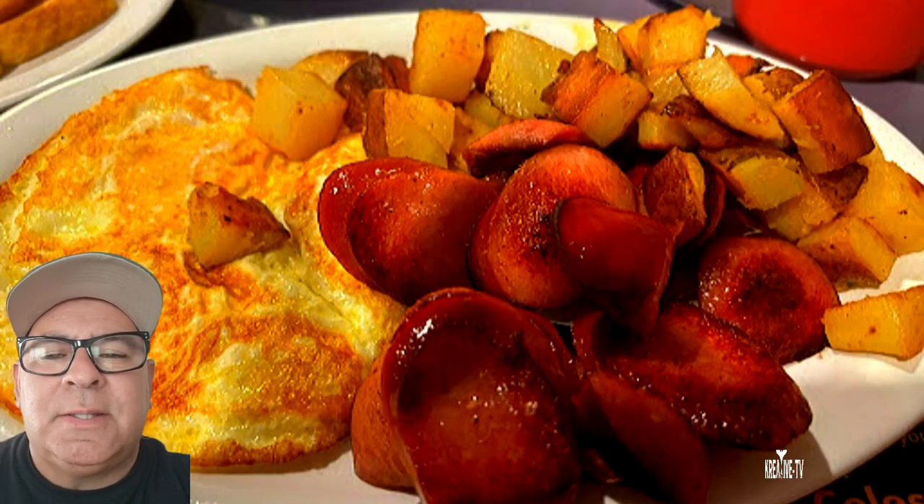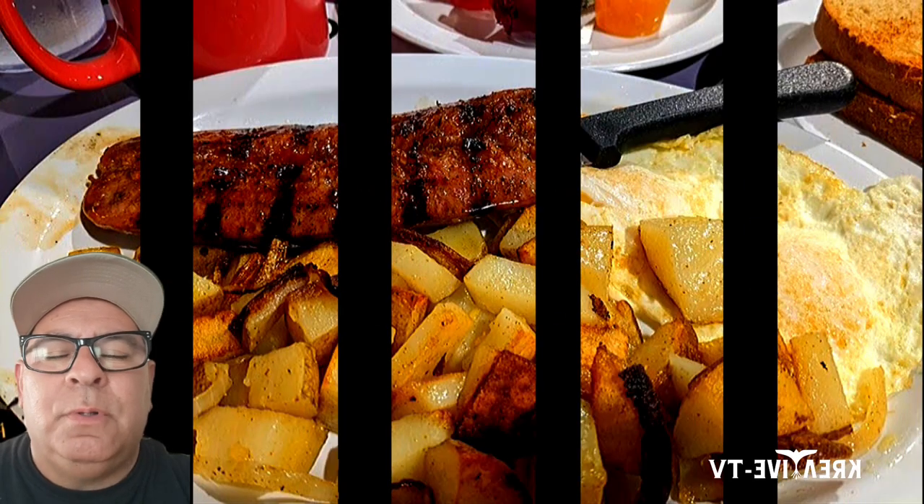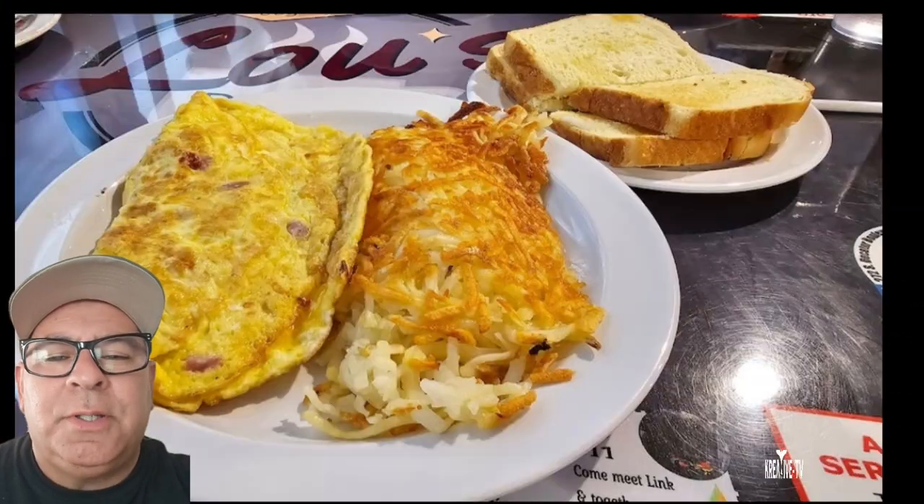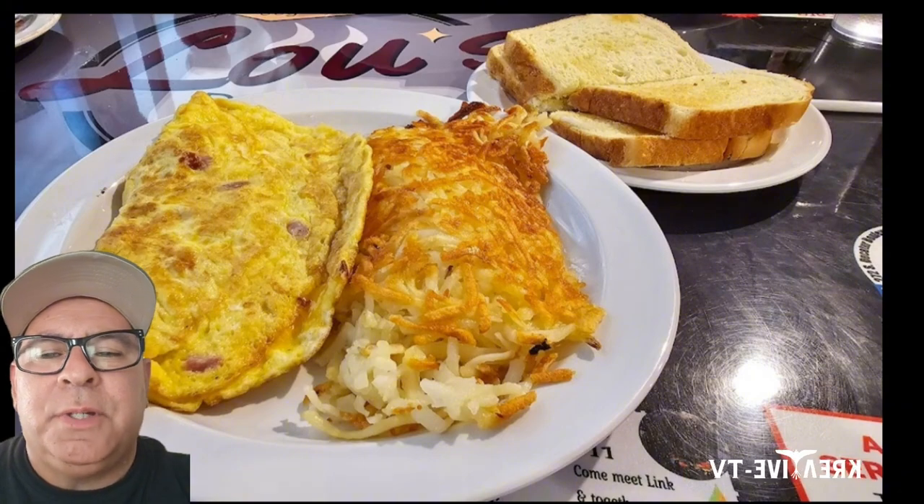Lou's Diner was established in 1969, located on South Decatur Boulevard. Lou's Diner is not just about homemade food but about tradition and history. There's a lot of history in Lou's Diner.